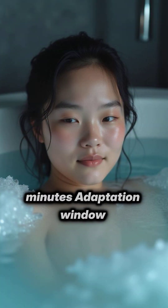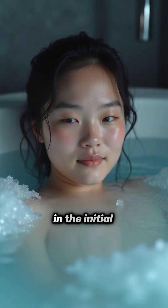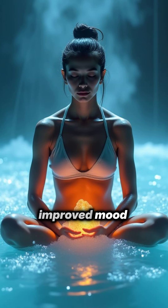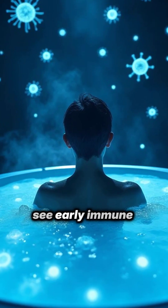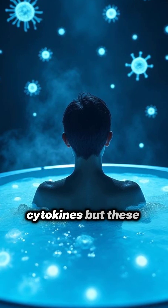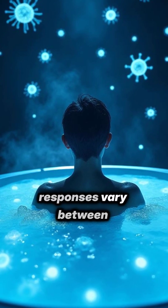Seven to 15 minutes: the adaptation window. If you stay in, the initial panic often eases. Norepinephrine remains elevated, helping alertness and focus, and many people report a clearer head and improved mood. At the same time, you may see early immune and anti-inflammatory signals — changes in cytokines — but these responses vary between people.